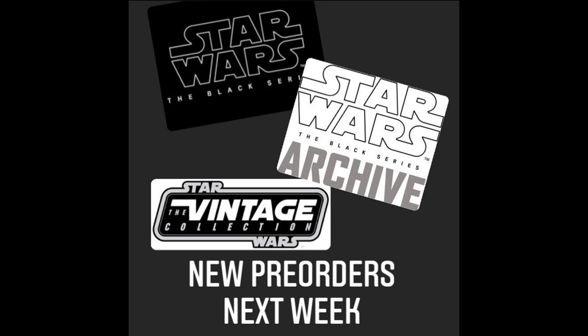Of course, there's also going to be some normal Black Series — not Archive — just normal Black Series and Vintage Collection reveals and pre-orders during this livestream. And I do have some mixed emotions on what will come out, so later this week I'll be doing my predictions on everything I think we're going to be getting at this livestream. So make sure to stick around for that video later this week.